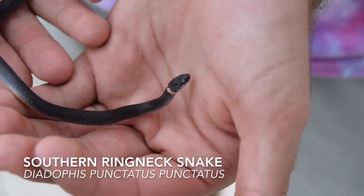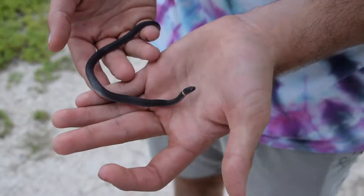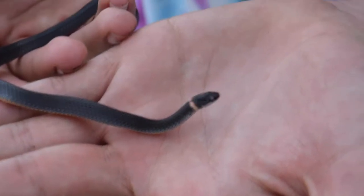Not growing much larger than this, the southern ring-necked snake is common in both urban and rural habitats. This particular individual was found under some bark.